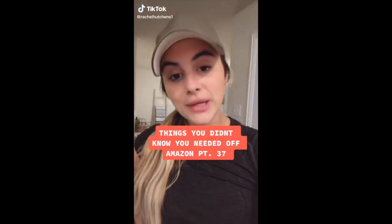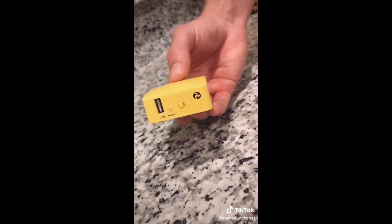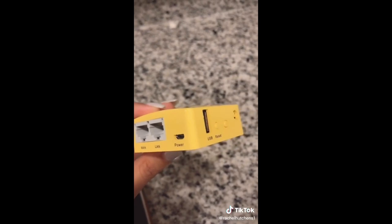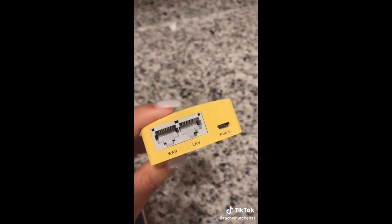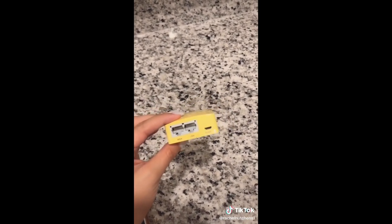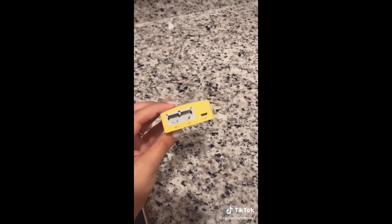Things you didn't know you needed off Amazon, part 37. This is our Mango mini travel router. We love this — we use it whenever we leave the house and need a secure and private Wi-Fi and internet network. It comes with all the cables you need. Basically, if you're at an airport or a hotel you can connect to their ethernet and this will give you a private network based off their existing Wi-Fi. You can plug it into your laptop or iPhone, or plug it directly into a router at a friend's house.